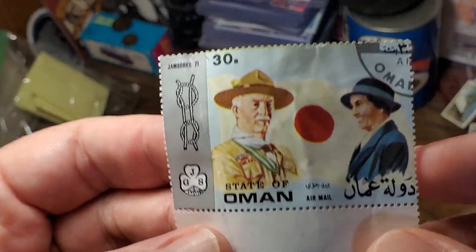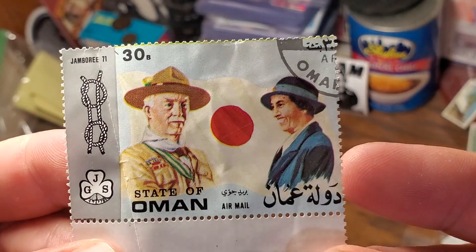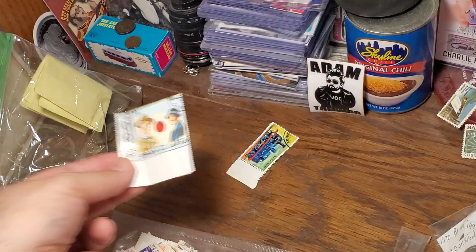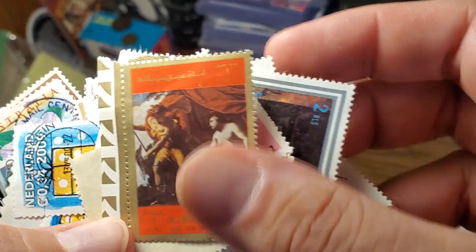This one has been catching my interest — Oman Air Mail. I'm going to do these a little bit more rapid fire now. Here's the one from Ajman State.